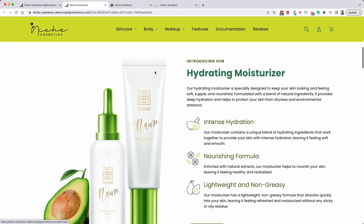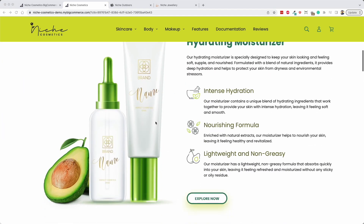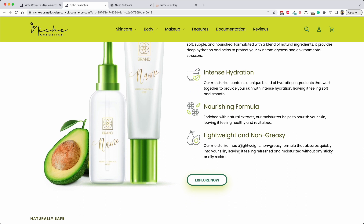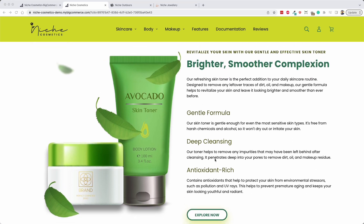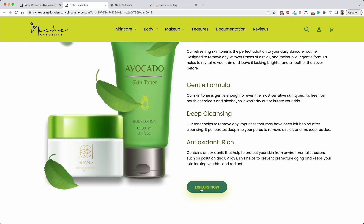One of the main features of our niche theme is the ability to showcase your main products or services right on the home page, front and center. This doesn't necessarily need to be a product - it could be one of your main services as well. The subtitle, title, image, icons, and paragraphs can all be changed through the theme editor, including the link text, colors, and where that link goes. There are three sections on the home page that do that.